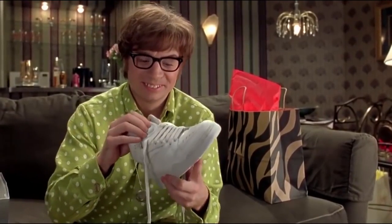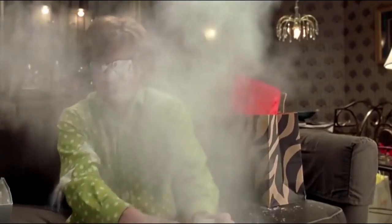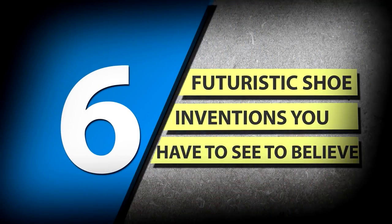Remember when pumping air into the soles of your sneakers was the latest thing in shoe technology? Well, not anymore. Along with everything else in our lives, technology is kick-starting even our shoes into the modern age. Take a look at six futuristic shoe inventions you have to see to believe.